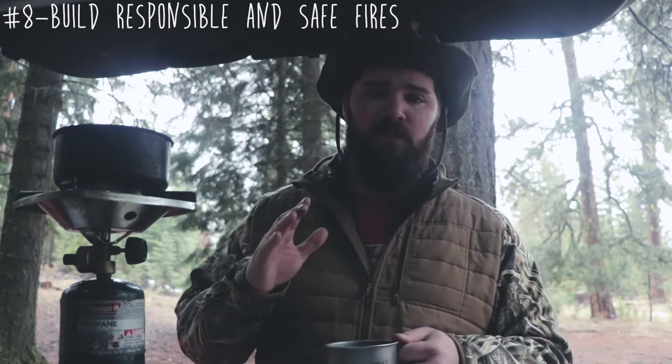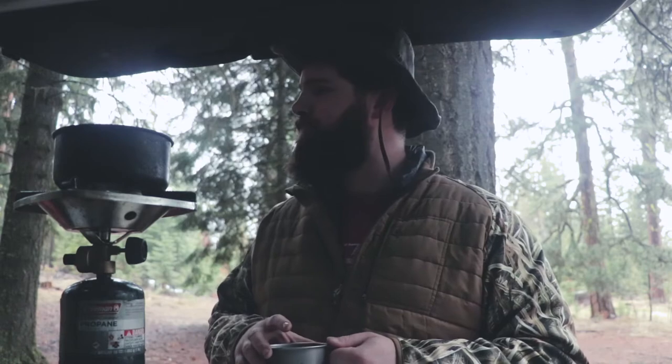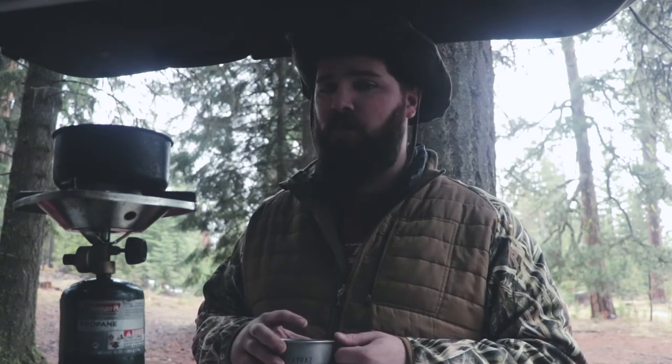Tip number eight: build responsible fires and be responsible with your fires. More of a problem in these drier Western forests. You typically want to have your fire pit dug a little bit into the ground. You want to have a fire ring of rocks around it. You don't want to be building a fire bigger than you need. You want to put it out before you go to bed. Just be responsible. If you're camping, I would assume you know how to respect a fire and build one safely and put it out before you go to bed. But it's very important out here in the West.